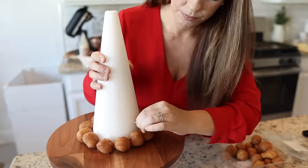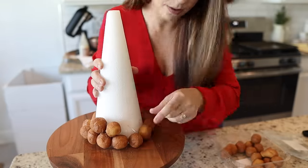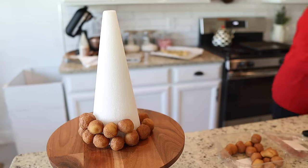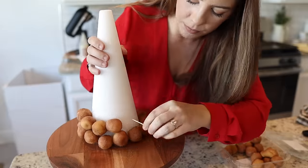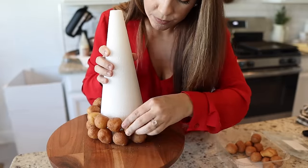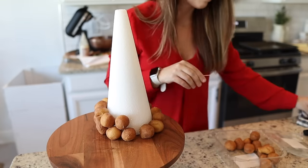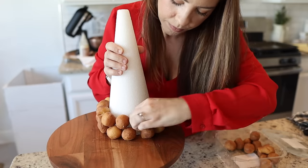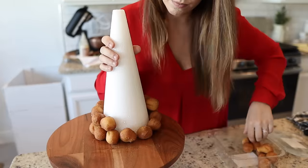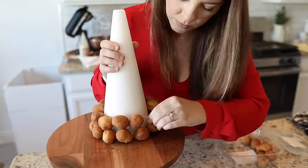I decided to start at the base and circle all the way around, working my way up. One thing I'd definitely recommend is to keep a paper towel or dish towel nearby to wipe your fingers on — mine would get so slippery from the donut holes and I'd have trouble getting a good grip on my toothpicks. But otherwise this process went really quickly and it was fun seeing it all come together. If you see any holes at this point, don't worry — we're going to be filling those in next.